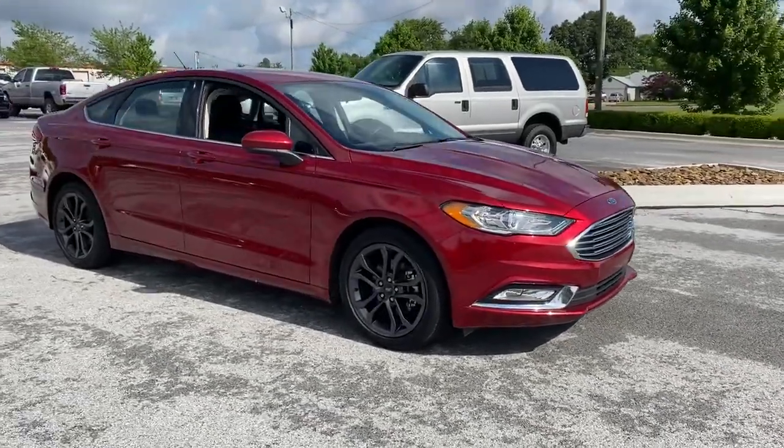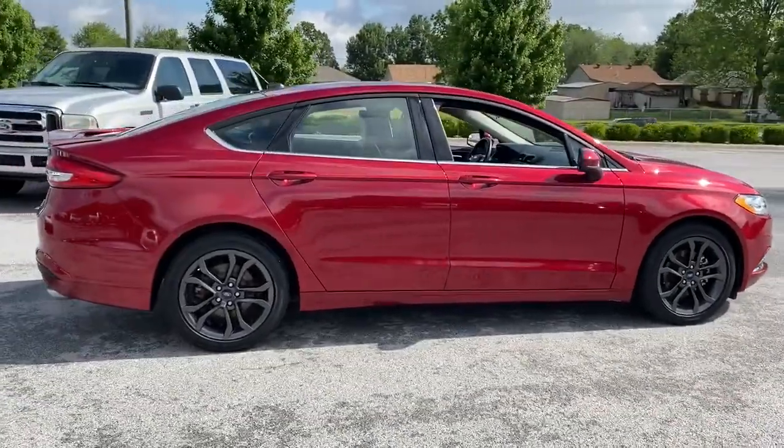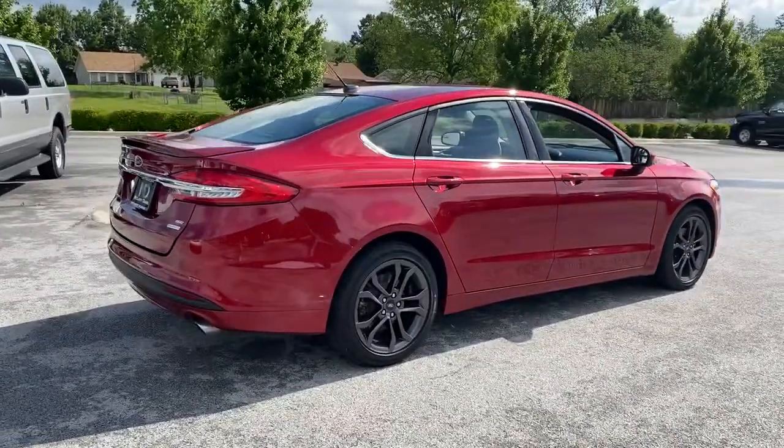Check out this 2018 Ford Fusion. This vehicle is an outstanding buy with fewer than 35,000 miles on the odometer.